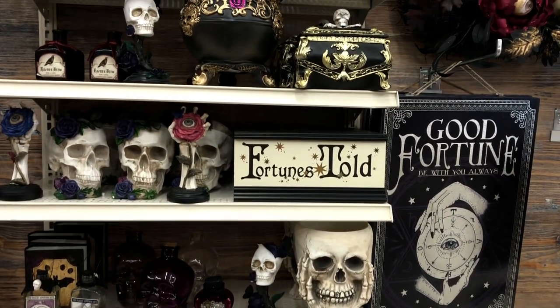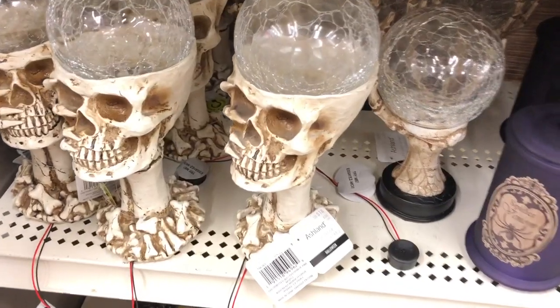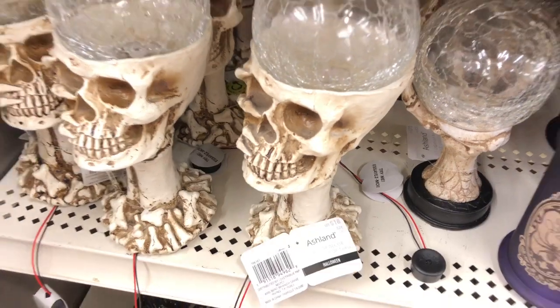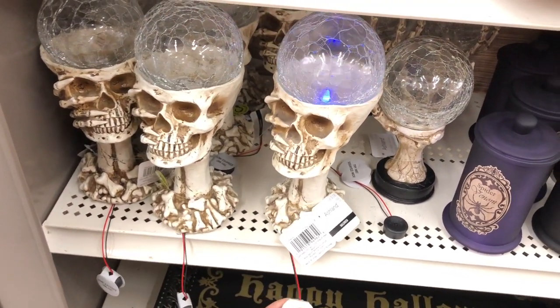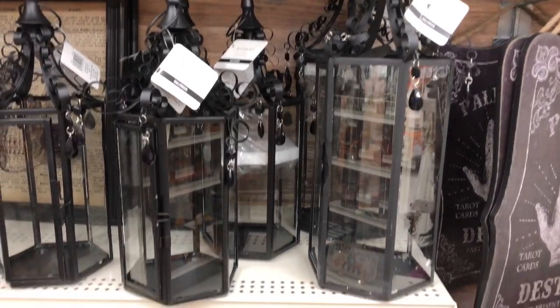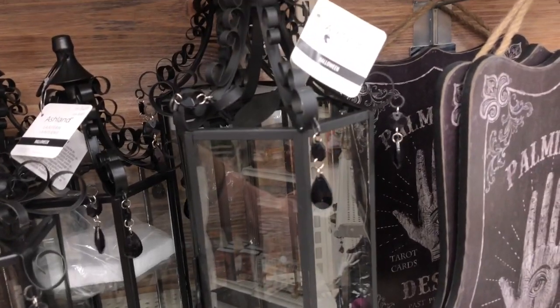They have this fortune teller section too — 'Fortunes Told,' 'Good Fortune' — a lot of neat things here. This Halloween decor is $18 and it lights up. They also have these really pretty lanterns: the smaller one is $28 and the bigger one is $35.